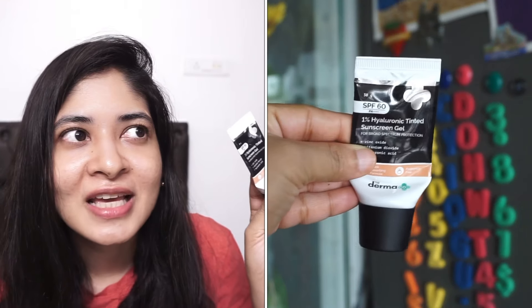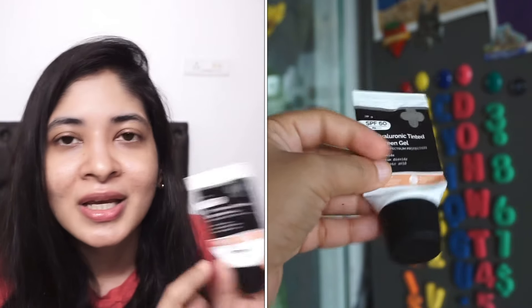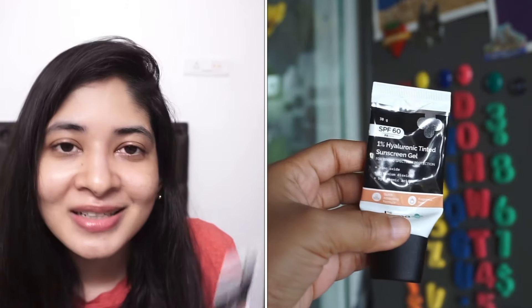I've been using the Person Hyaluronic Tinted Sunscreen Gel for more than a month now and it's really good — I'll definitely repurchase. It hasn't given me any breakouts. It provides a little bit of coverage and protects you from visible light, UVA, and UVB — it has PA+++ and SPF 60, which is great. I mentioned it in my video on mineral sunscreens as well.